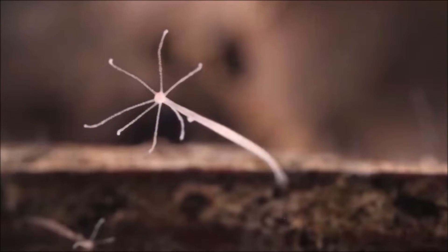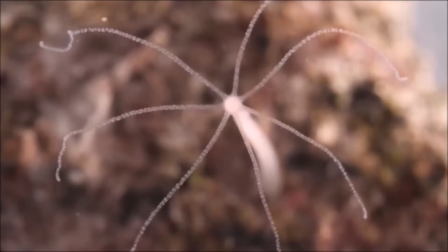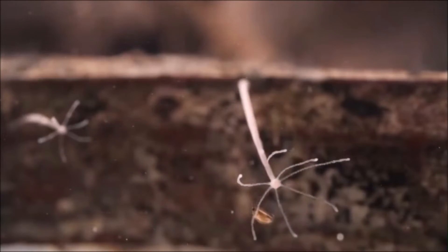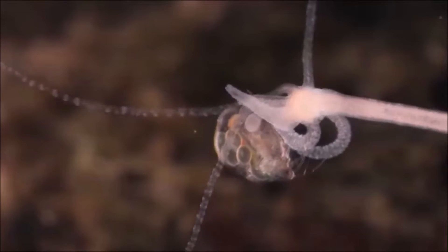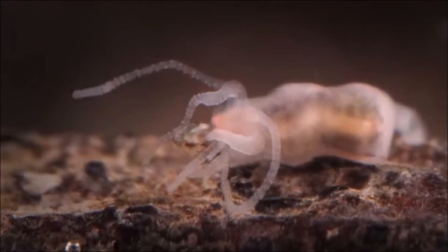One of the interesting things about hydras is that they're constantly regenerating their own bodies, replacing all their cells every 20 days — all because half of their bodies are stem cells, which can develop into different types of specialized cells needed to build or rebuild a body.